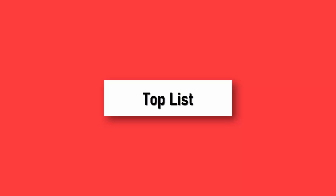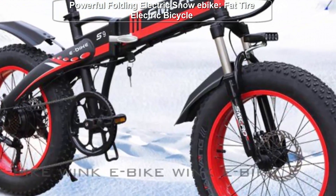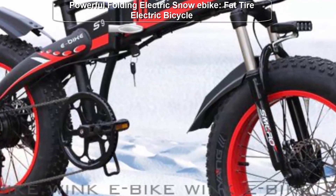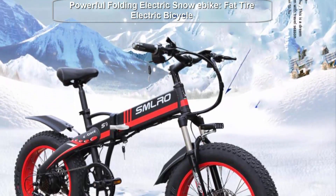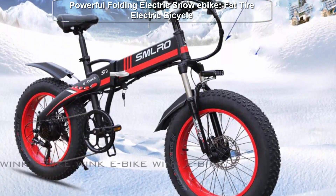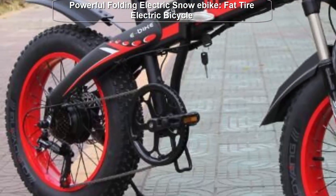Welcome to TopList. What's up, YouTube fam — welcome back to our channel where we bring you the latest and greatest in electric bikes and all things eco-friendly. Today we have something truly exciting to showcase: the Electric Bike 48V 1000W Powerful Folding Electric Snowy Bike.